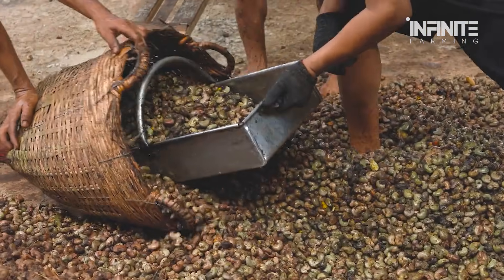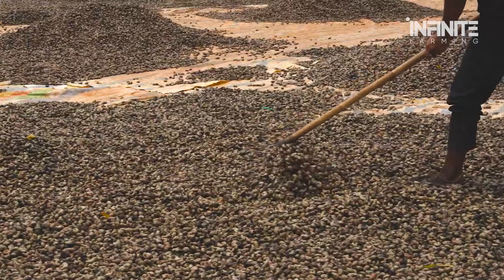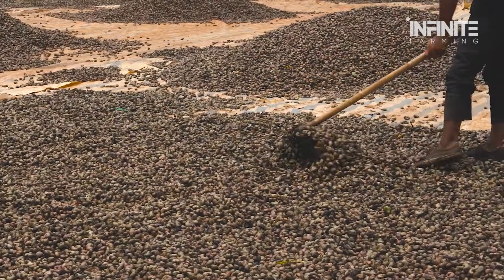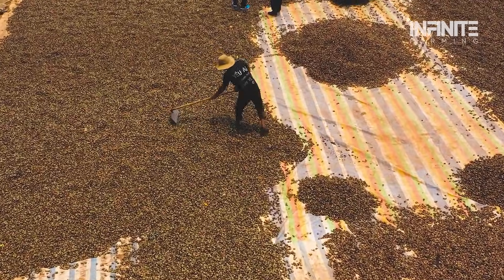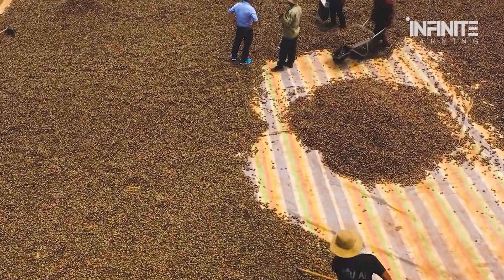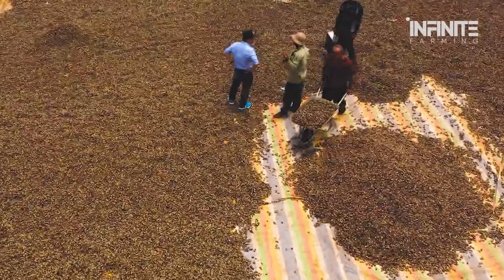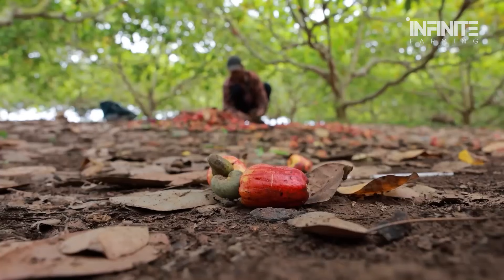Once harvested, the nuts are laid out to dry in the sun, where they undergo the first stage of the transformation. Even after they're removed from the tree, the journey isn't over. The nuts need further drying, cleaning, and roasting. The labor-intensive process of removing the nuts from their shells is only one of the stages involved in producing the cashew snack we know.